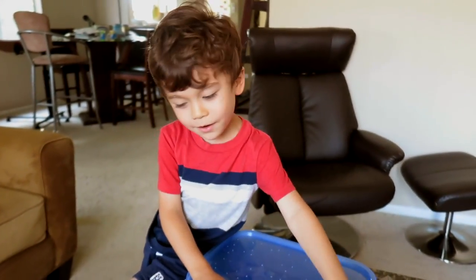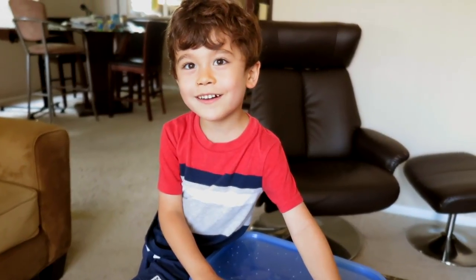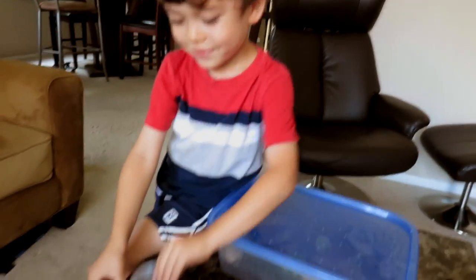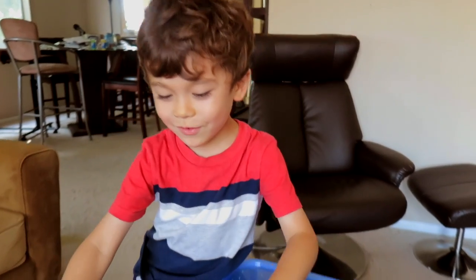Hi, this is Brendan. Today I'm gonna do like a bug video-y thing. And I got a bunch of bugs here. Little bugs everywhere.